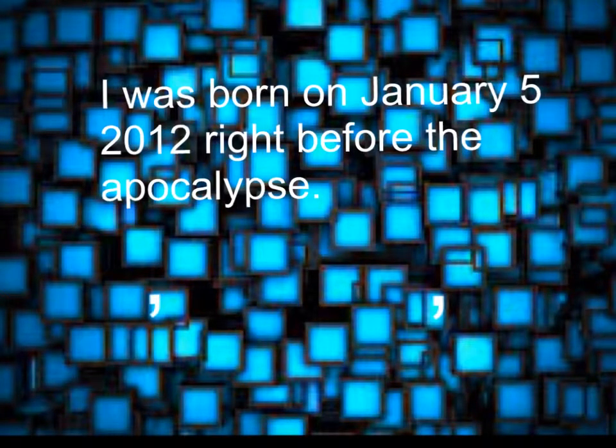I was born on January 5, 2012, right before the apocalypse. Commas are used right after the date and after the year if the sentence continues. So, put a comma after January 5th, and after the year, so you can read it as: I was born on January 5th, 2012, right before the apocalypse.